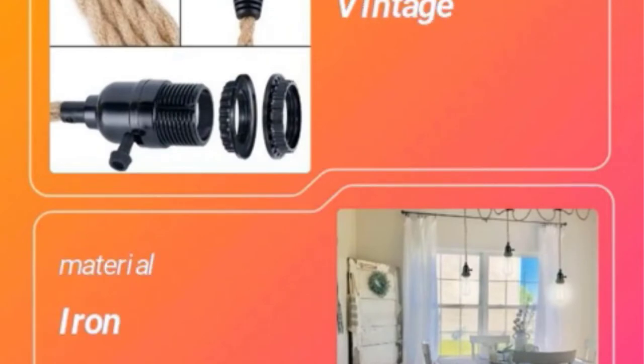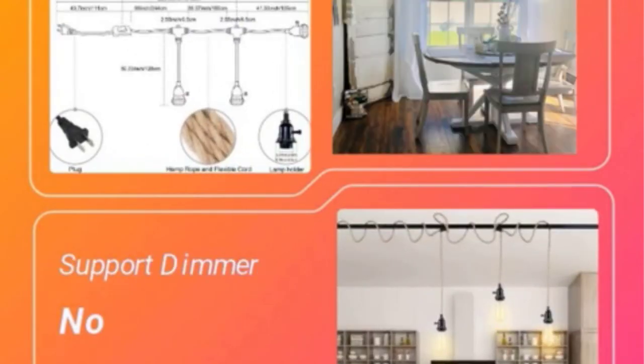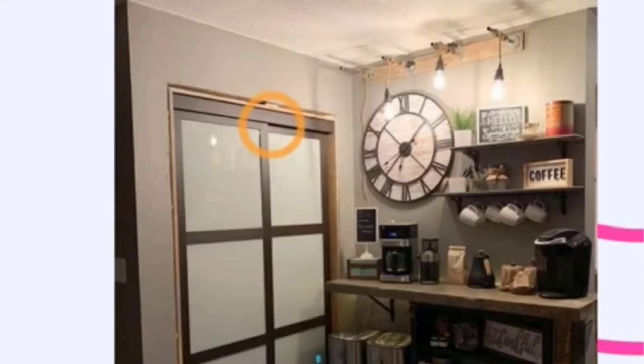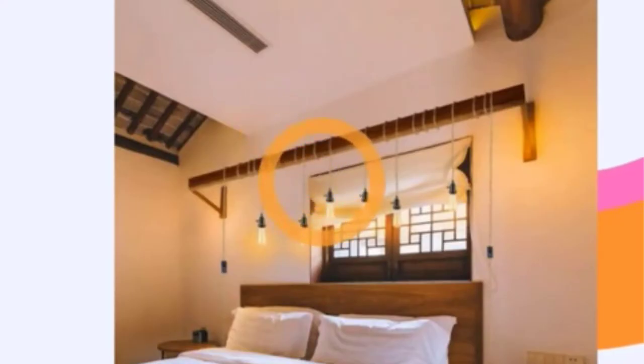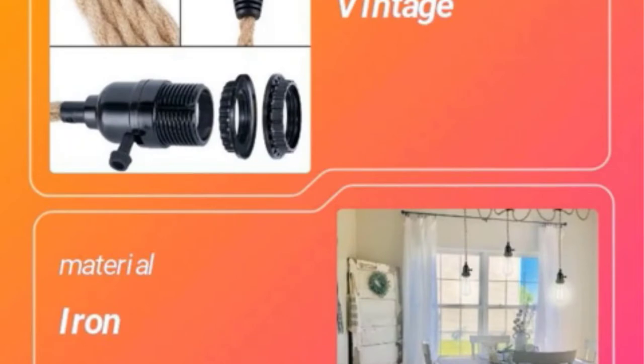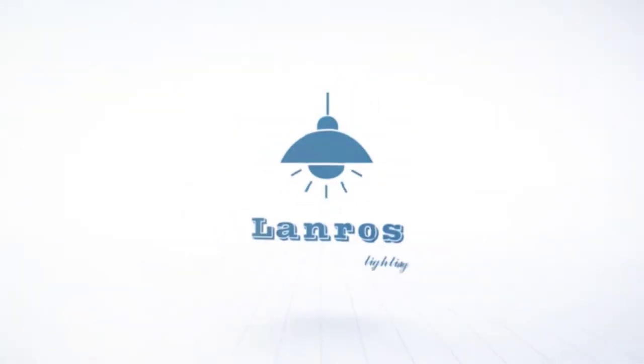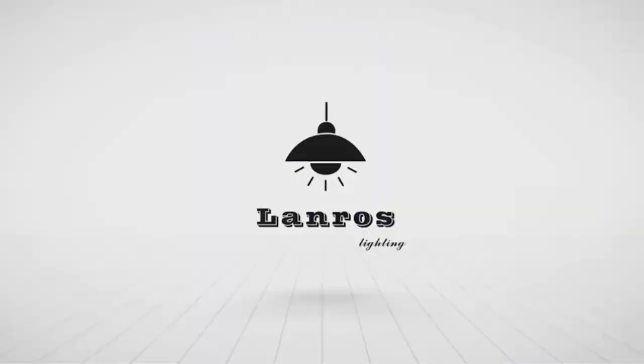There are many products available to choose from for the best track lighting pendant, each with different characteristics, benefits, and prices. To help you make an informed decision, I did quality research, read tons of reviews, and compiled a list of the best track lighting pendants from reputable brands. After much research, I found these products much helpful for people like you.